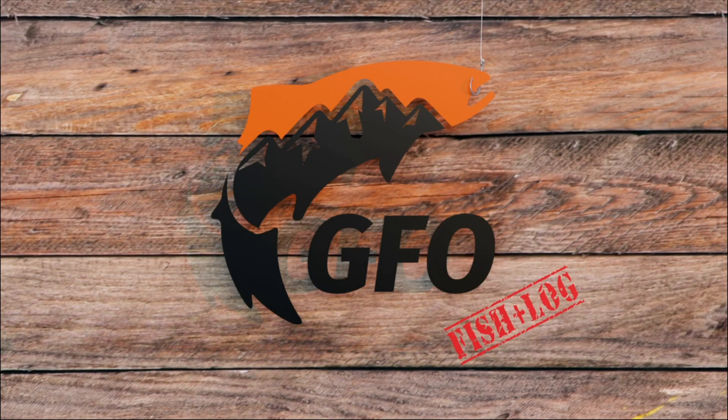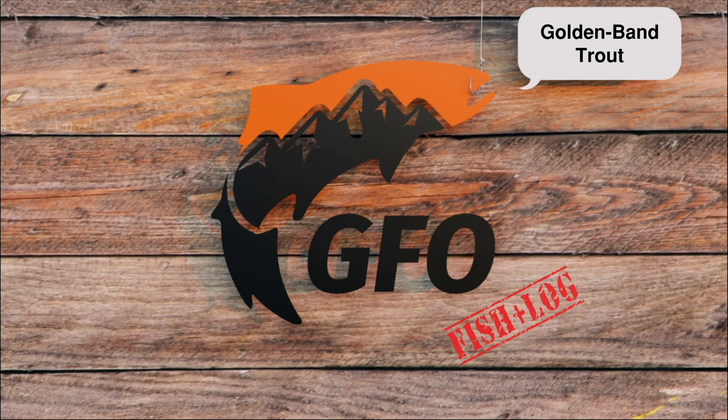Welcome to Fish Log! Today we're in this beautiful meadow fishing for some golden bands or some golden red bands — but what exactly is a golden red band? That's why I decided to film this quick little fish log to talk about what I've been working on for a while and give you a quick primer for the next few heritage trout mapping episodes. But first, let's head down in this meadow and see if we can catch a golden red band trout.